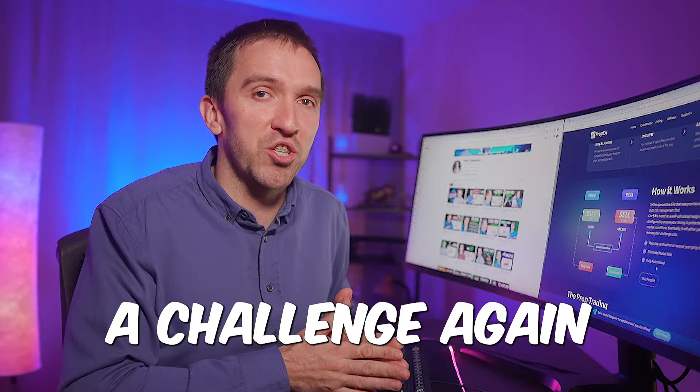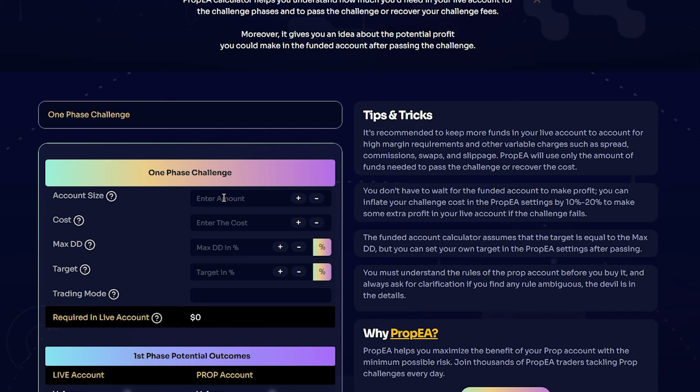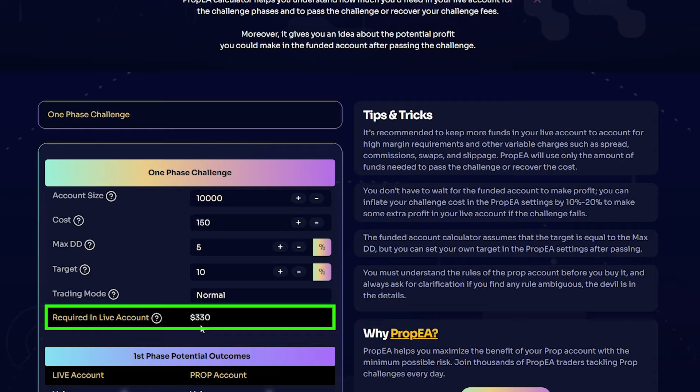They have recently added two calculators. One is the Prop EA calculator, which shows how much money you need in your live account if you want to use the Prop EA. For example, if you have a $10,000 challenge and paid $150 for it, with a max drawdown of 5%, target of 10%, and normal trading mode, you would need about $330 in your live account.